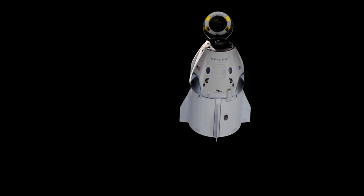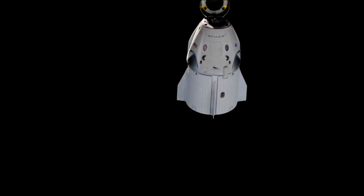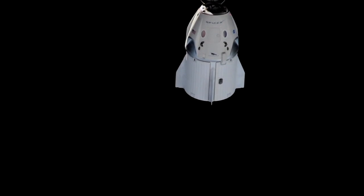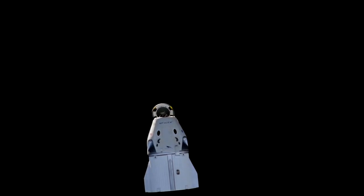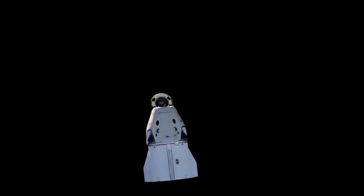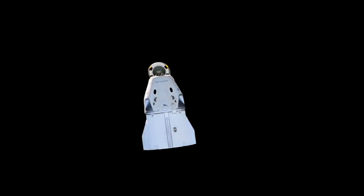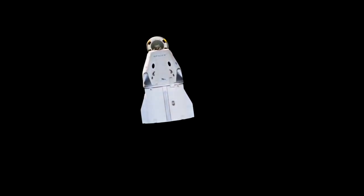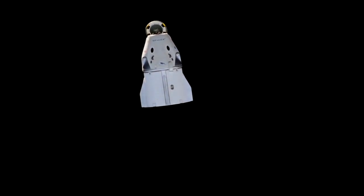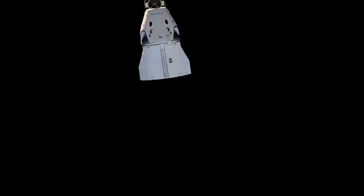Dragon continuing to fly free, everything looking good so far. So just in case you've just tuned in, we are currently watching Dragon as it departs from the International Space Station. It's been a really smooth operation so far with the undocking procedure and now we're moving into departure. You can see on your screen the Dragon capsule moving away from the approach ellipsoid, with the nose cone still in its open position, leaving the forward hatch exposed. We will be closing that prior to Dragon's reentry.